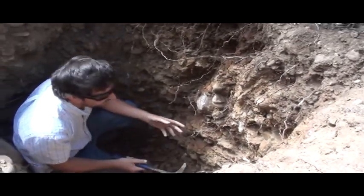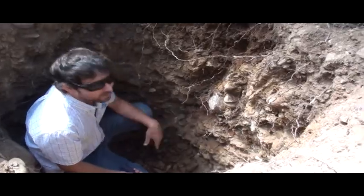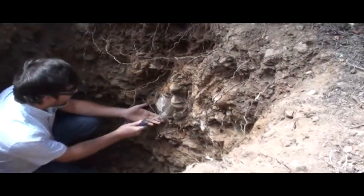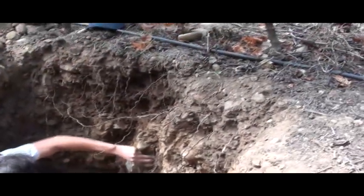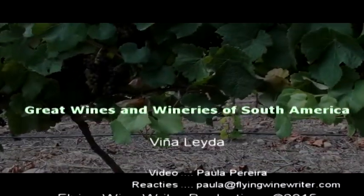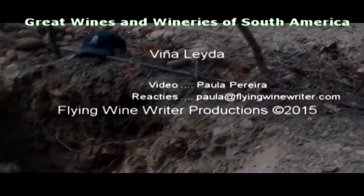And maybe if I make the hole deeper, you can see the roots below that. You can see the roots below the rocks and above — all through the rocky soil.